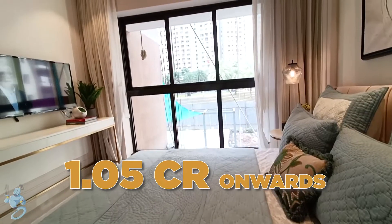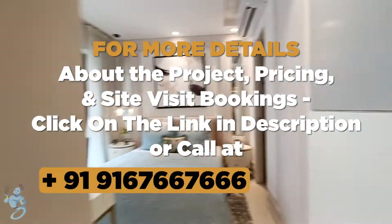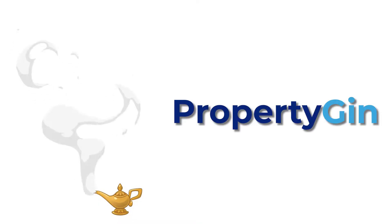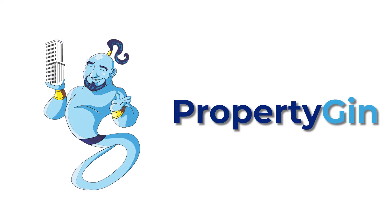This gorgeous apartment can be yours at 1.05 crore onwards. To know more about project details and site visit bookings, WhatsApp or call us at 91-67667X6. Also don't forget to like the video and subscribe to the channel for more property house tours and real estate info.